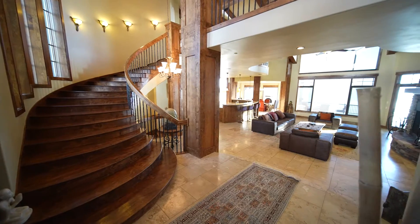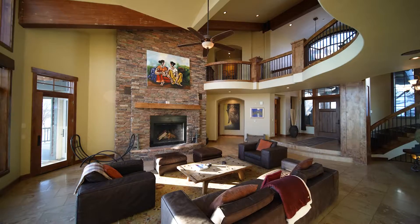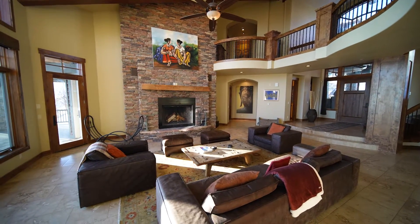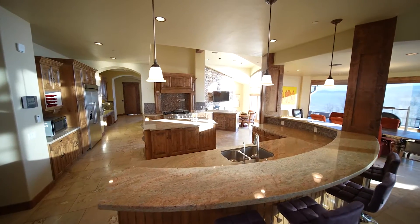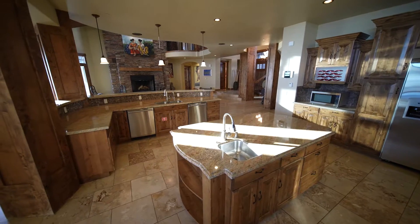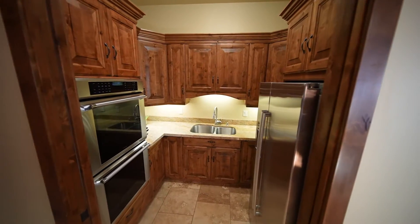Inside, a floor plan with a view on every level, starting with this great room — vaulted ceilings, huge stone fireplace, it's the perfect place to gather. Or head to the spacious gourmet kitchen that features a large breakfast bar, a separate prep island, top-of-the-line appliances, and a separate butler's pantry and prep kitchen.